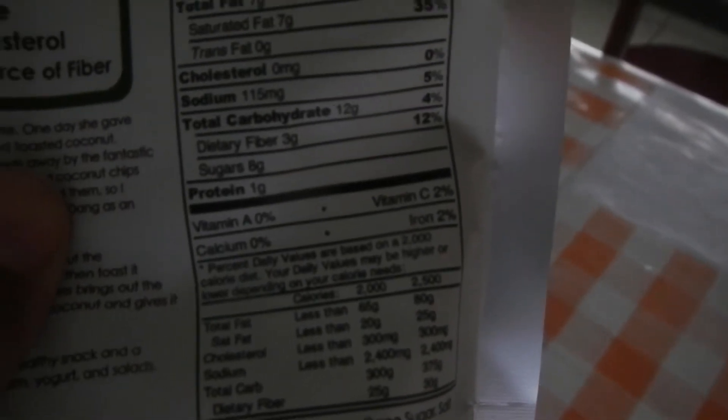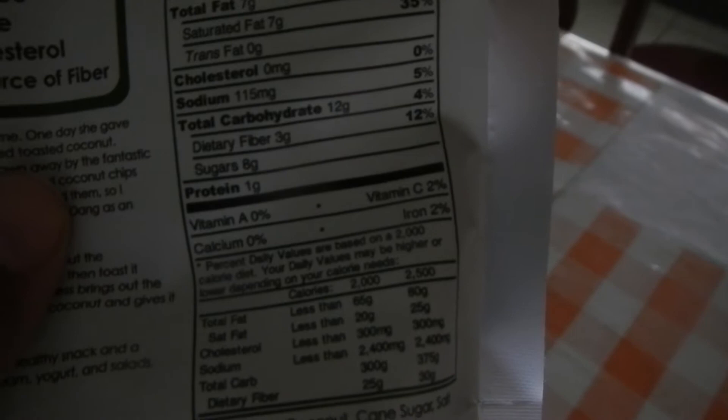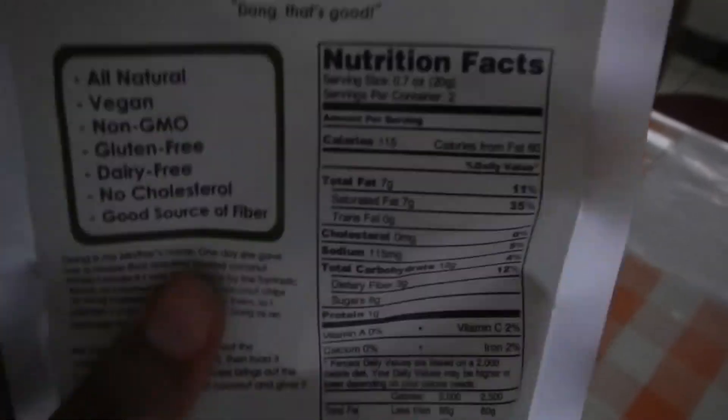They've got 8 grams of sugar, 3 grams of dietary fiber, 1 gram of protein, 115 calories per serving, 2 servings in the little pack. I think they taste fabulous — they have 3 ingredients: coconut, cane sugar, and salt. I think they taste great, I would say 5 stars on this one.